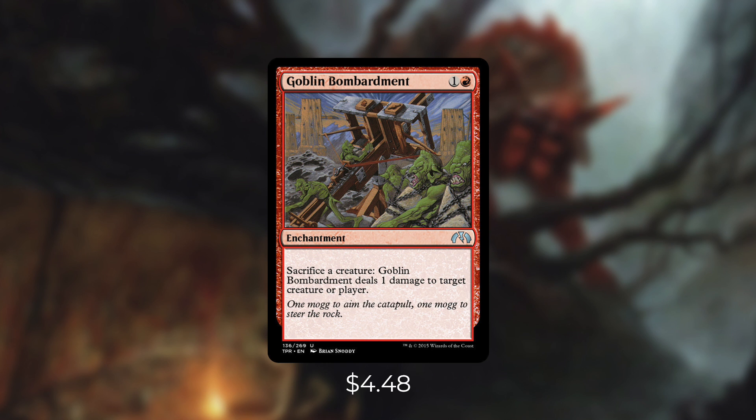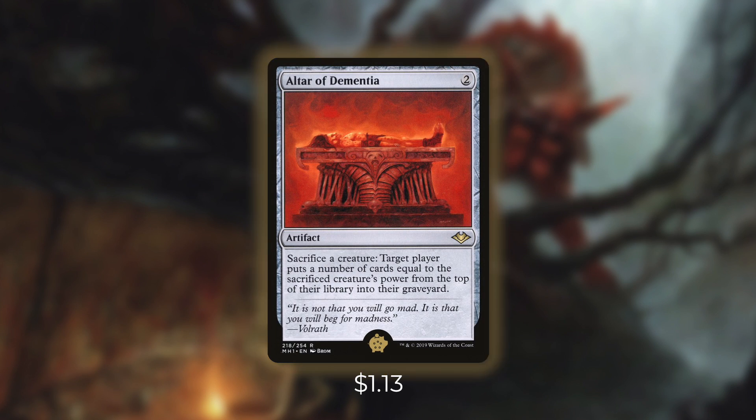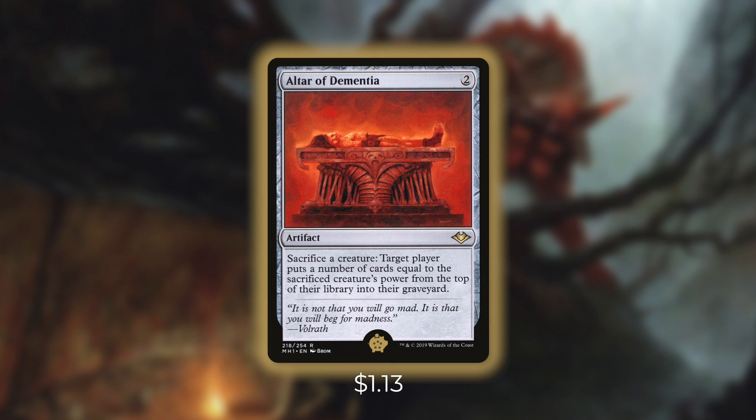The Golden Pig — the number one card in our 99 — is Altar of Dementia. It's an artifact that costs two. Sacrifice a creature: target player puts cards equal to the sacrificed creature's power from the top of their library into their graveyard. Much like Goblin Bombardment, this is both a sacrifice outlet and a win condition. Once we're comboing off, we can mill out all of our opponents at once. There are also circumstances where we might want to mill ourselves a bit — we've got some ways to get creatures back from our graveyard. Overall, this outlet does everything we want, it's cheap and easy to cast, and can get out early to set us up to combo right away. That's why it's the Golden Pig.